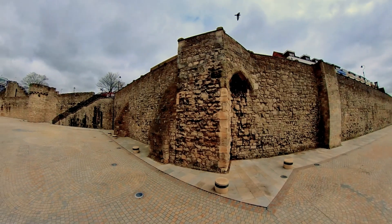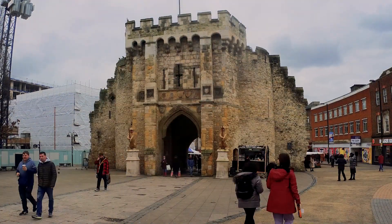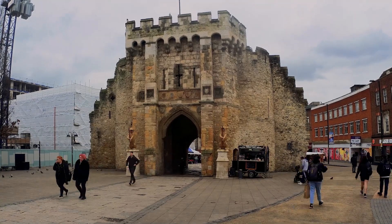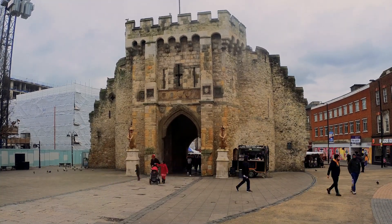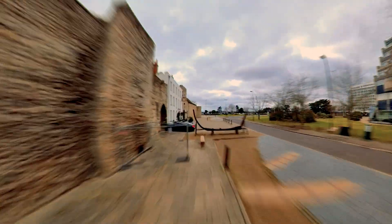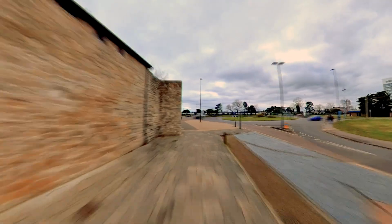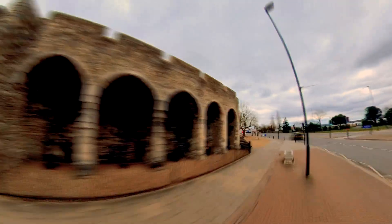Southampton contains some of England's best preserved medieval town walls and, together with the Bargate, represents a wonderful example of medieval architecture and an iconic emblem in the heart of our city. The walls encircle the Old Town, which contains over 90 listed buildings and more than 30 ancient monuments, making this a very important historic environment.